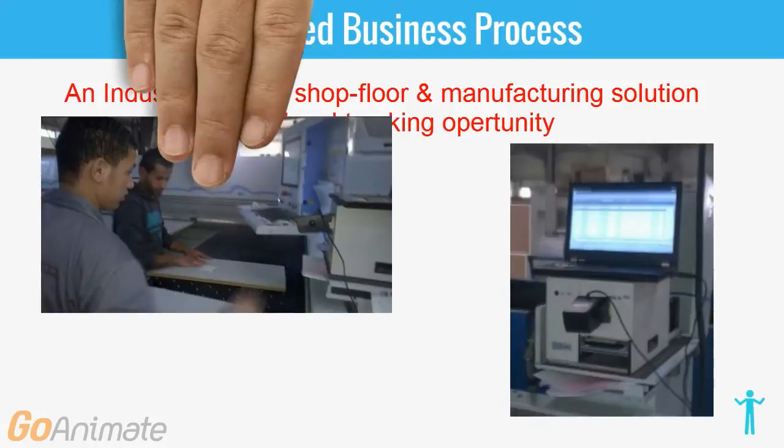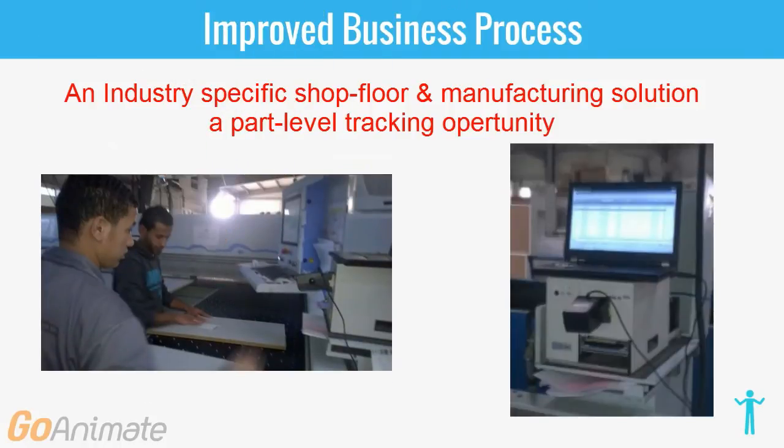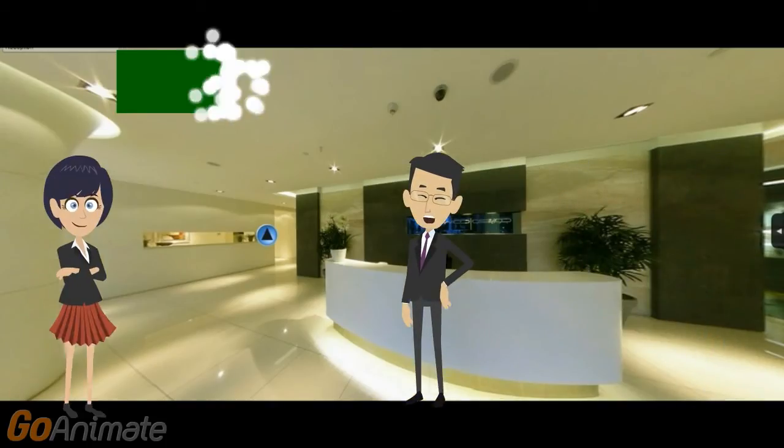An optimized manufacturing and shop floor management solution. Best-in-class machine integration and shop floor tracking tools, with the ability to track products up to the single part level.